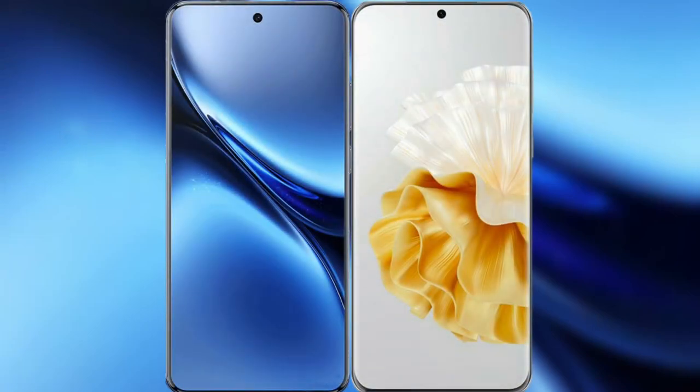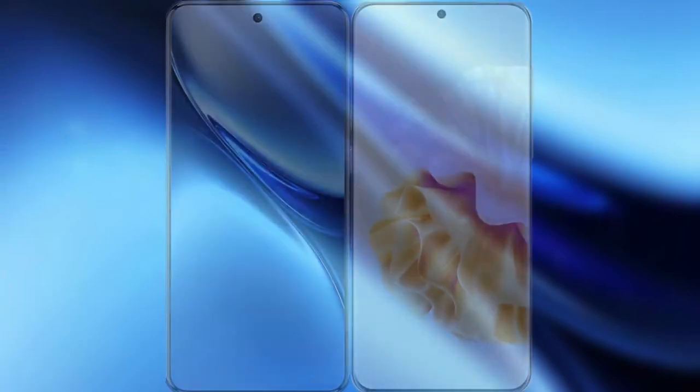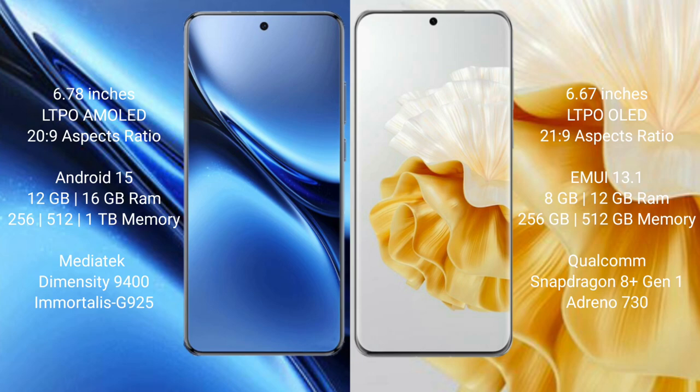I will compare the new Vivo X200 Pro with Huawei P60 Pro. The Vivo X200 Pro features a 6.78-inch LTPO AMOLED display, while the Huawei P60 Pro features a 6.67-inch LTPO OLED display.